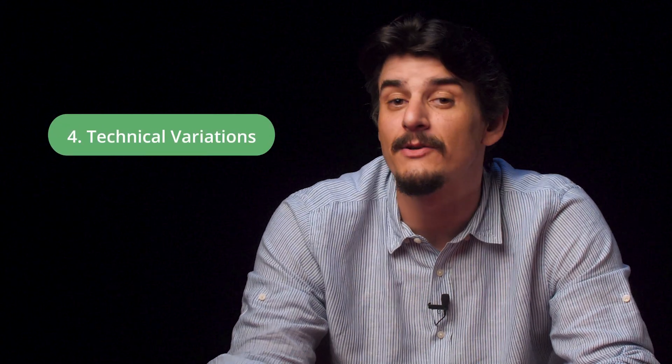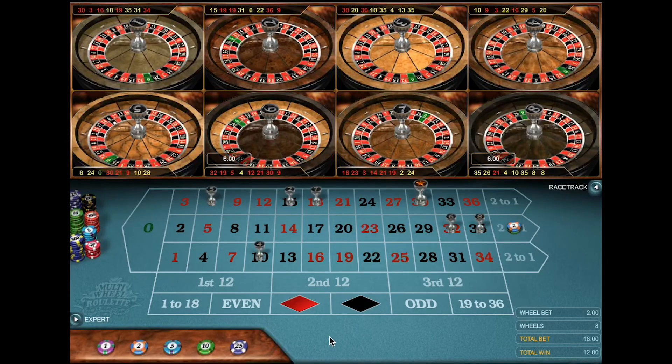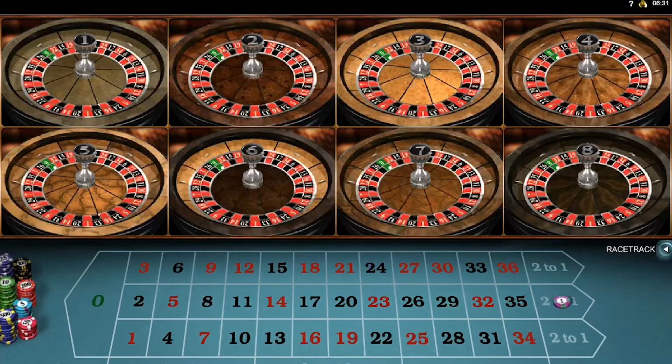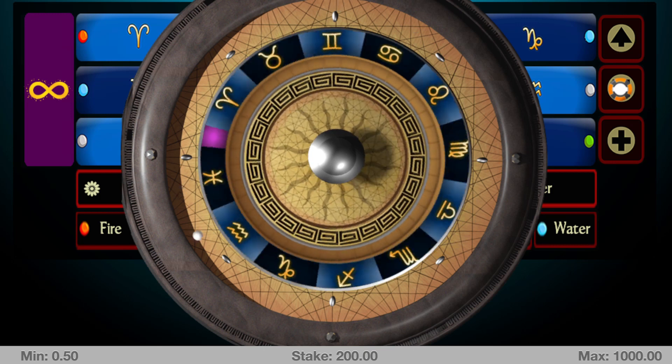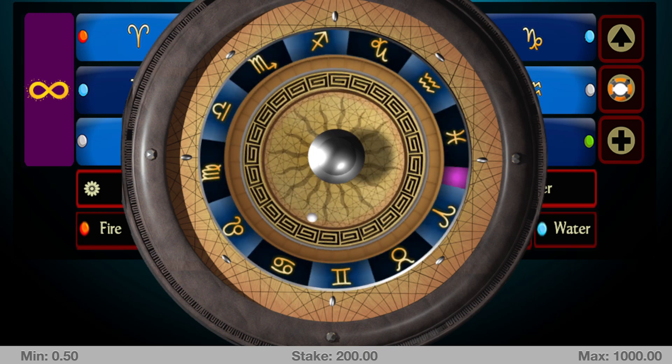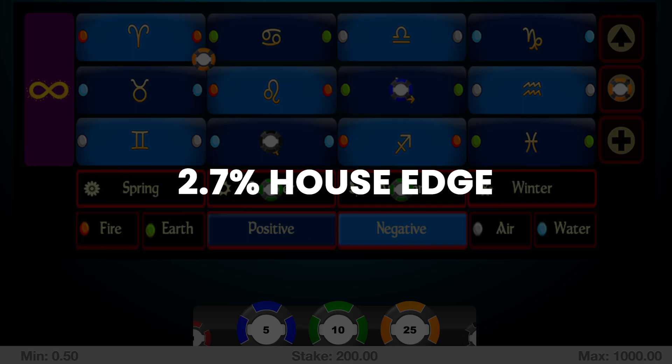The last category of variations on the game of roulette I want to talk about is technical variations, and these cater to players who like to try new things. Astro Roulette and Multi-Wheel Roulette rank amongst my two favorites. Multi-Wheel Roulette is pretty self-explanatory — in this variation you're allowed to play on multiple wheels and place a bet on up to six wheels simultaneously, with all wheels spinning at once so there's no long wait time. Inversely, Astro Roulette has a special feature which allows you to place bets on zodiac signs instead of the usual numbers and colors, and it has a European roulette layout with a 2.7% house edge.